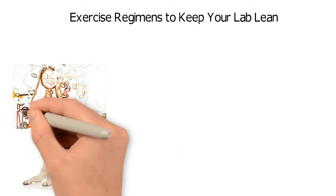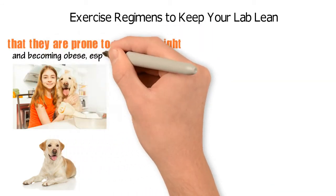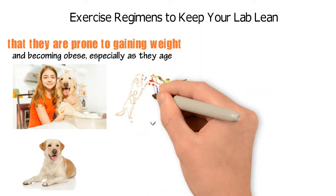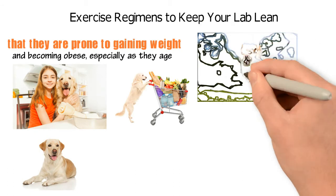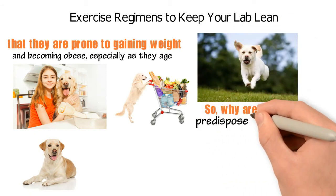If you have a lab, you've probably been told or read somewhere that they are prone to gaining weight and becoming obese, especially as they age. This is somewhat surprising since they're active, working dogs who love to run and play. So why are they so prone to pudginess?